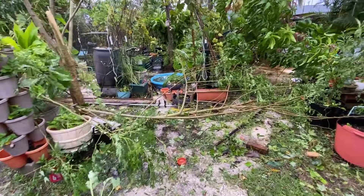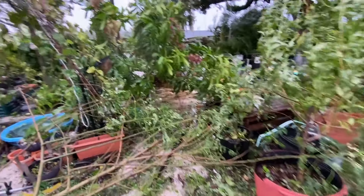But without further ado, let's start with this post-Hurricane Milton food forest tour. We just had a Category 1 pass through — let's assess the damage.